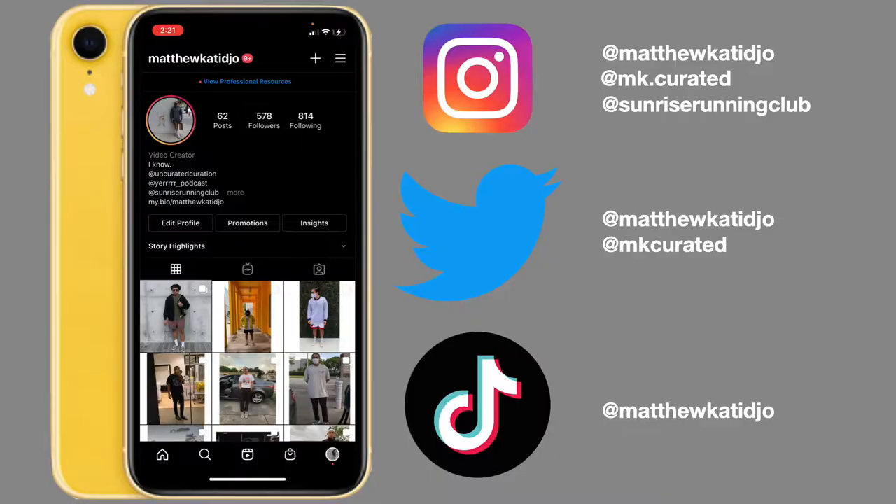What is up, you guys? It's your boy Matthew, welcome back to the channel. Hope you guys are doing well. In today's video, we're taking a look at some affordable alternatives to some pretty high-end items. Before we get into it, if you feel so inclined, go ahead and follow me on social media — I will leave a card on screen.